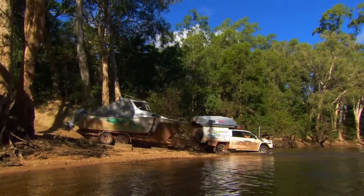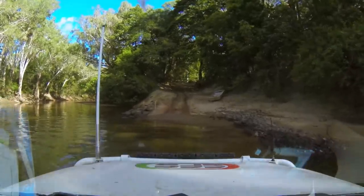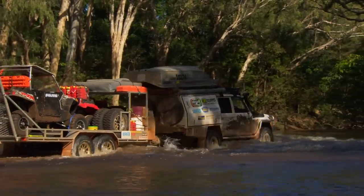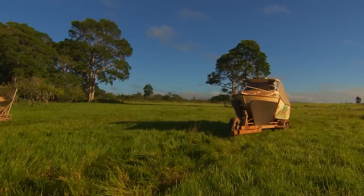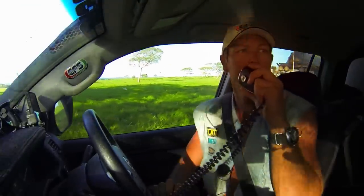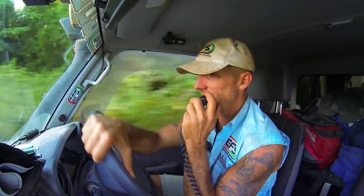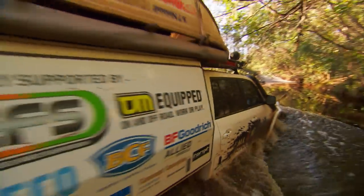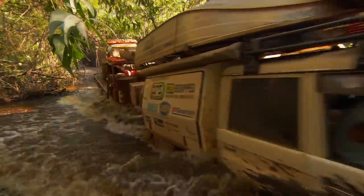A few weeks have passed and we're heading back to Cape Flattery, where a secret fishing spot awaits us. Our first attempt was cut short by wet weather, so we're going to have another crack now that the road has dried out. We know the big boat won't make it through the narrow track, so we're leaving it behind. You can't let a track like this stop us — try and try again. Getting off the beach is going to be our biggest battle with that trailer.